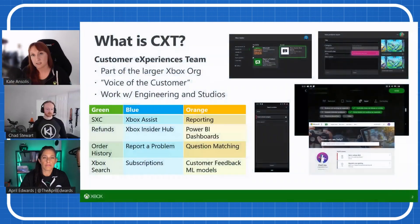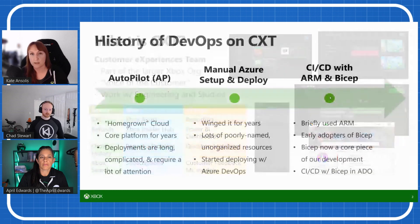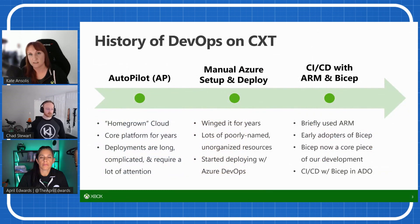Before, we also had CICD ADO pipelines, but very simple ones. Some Azure resources we were developing and deploying manually, which was not great. So for us, it was about finding a technology that would be easy to adopt and learn fast. That's where we switched to Bicep templates and modules, because it was so easy to create and make it a standard for our team.